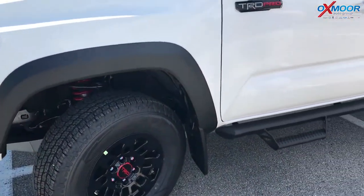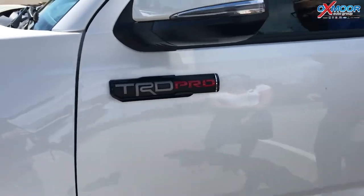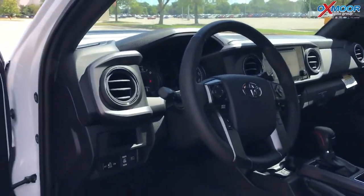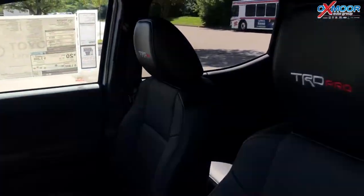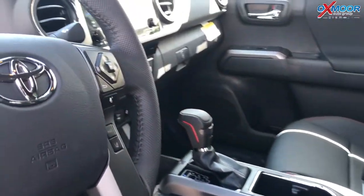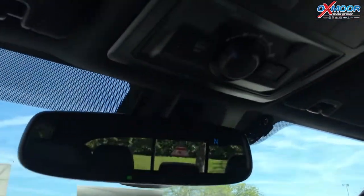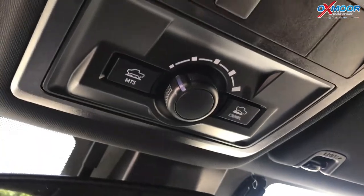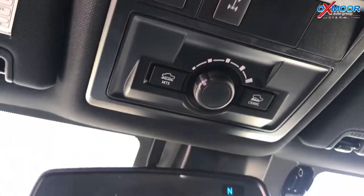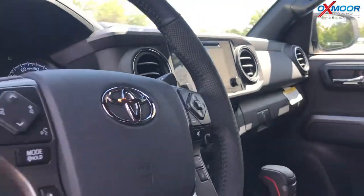The TRD Pro badging you'll see everywhere — very stylish. On the inside it's luxury: you've got leather heated seats, navigation, AM, FM, XM, and space in the back for your buddies or your dogs. It's a push button start. You also got the sunroof and crawl control. You see those buttons there? You've got crawl control and multi-terrain select, where the vehicle can actually help you drive over rocks, dirt, mud, and all kinds of gnarly things.